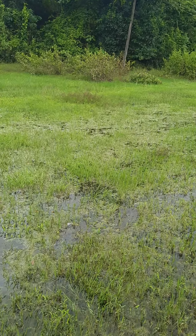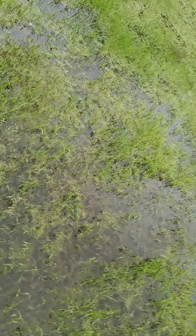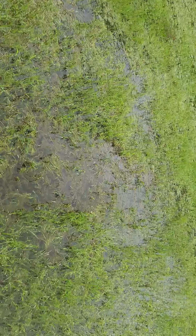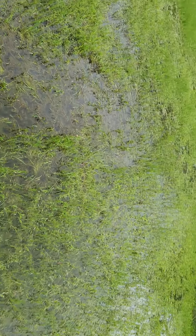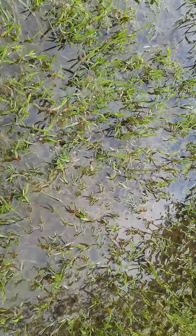This is a very interesting video. This is probably a danio nursery for giant danios or Malabar danios — I'm not sure which species — but you can have a look at this.